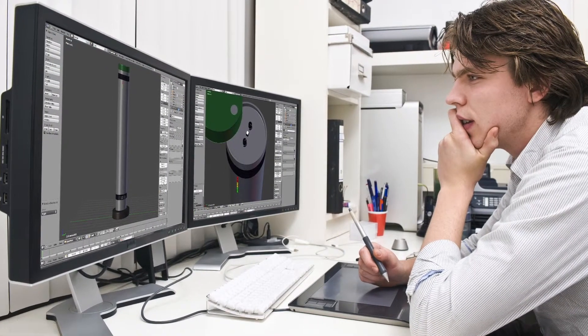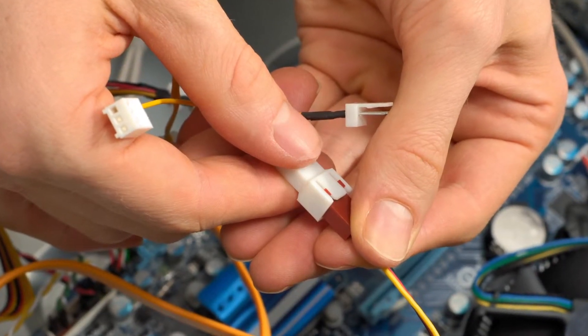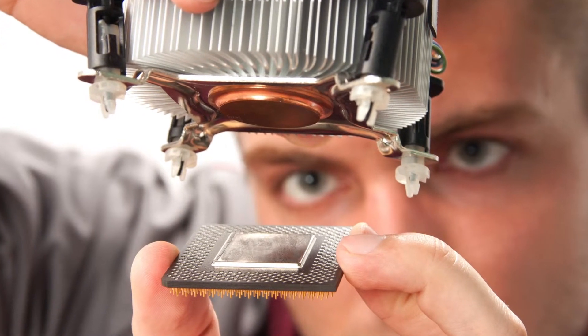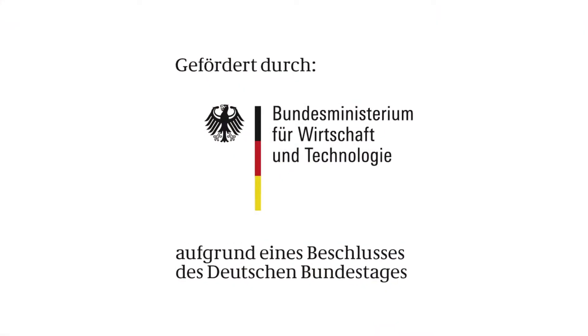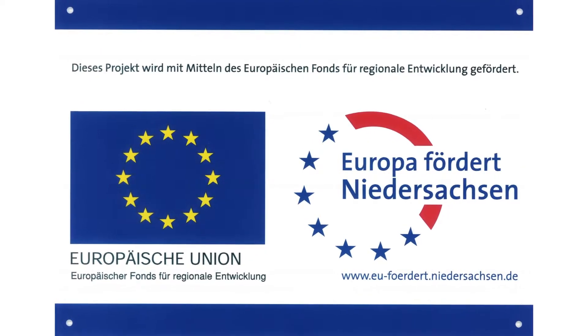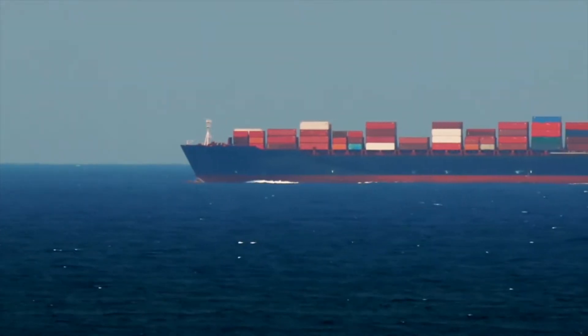Continuous development and customised solutions for your specific problems are taken for granted at Bioclimatic. As part of projects funded by the German Economics Ministry and the European Union, we are currently developing systems that make it possible to keep fruits for longer by delaying their ripening process.